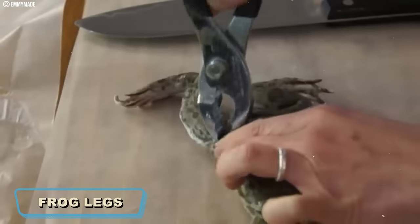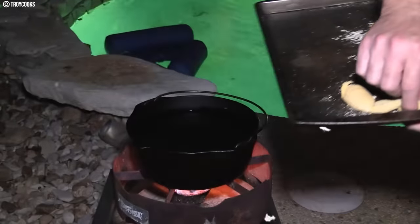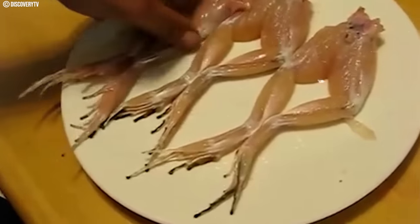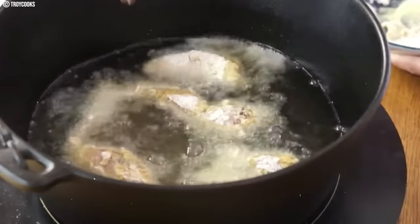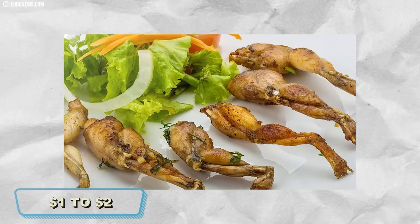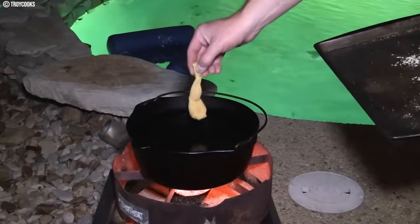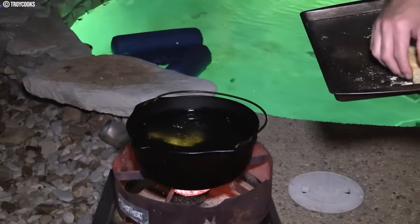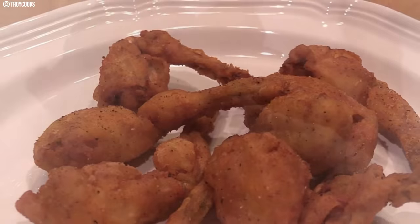Number one: frog legs. Frog legs, a fancy food in the 1970s, were a unique dish enjoyed in French and southern US kitchens. These slender amphibian limbs were commonly cooked by frying or sautéing. After cleaning, the frog legs were seasoned and coated in batter before taking a sizzling dip in hot oil. They were all the rage at dinner parties and upscale restaurants, costing around one to two dollars per pound. However, as tastes evolved and environmental concerns grew, their popularity declined.